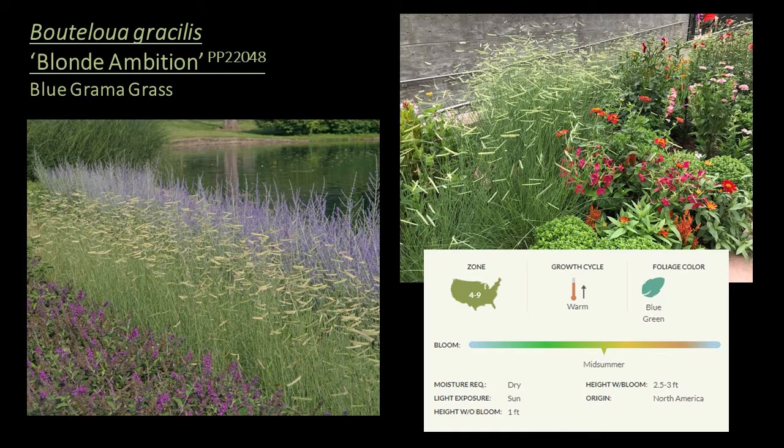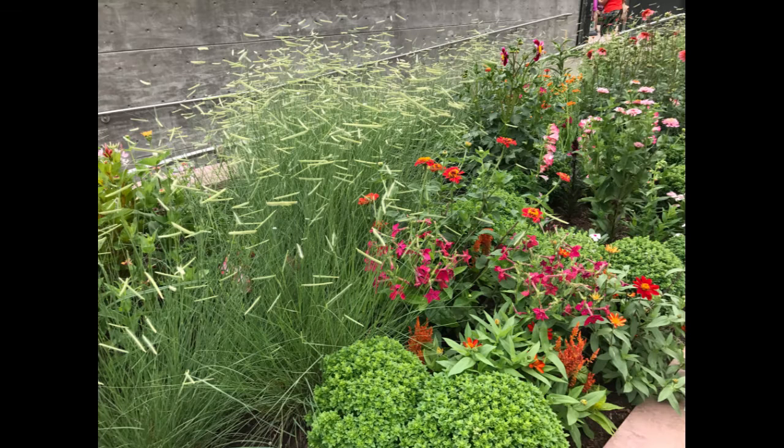Bouteloua gracilis 'Blonde Ambition' is another warm season grass hardy to zone 4, suitable for the ground cover or seasonal interest mid-height layer. It was discovered and introduced by the late Dave Salman of High Country Gardens and was a 2011 Plant Select winner for its resistance to pests, exceptional performance in low water conditions, retail appeal, and long-lasting attractiveness. The blooms are taller than the straight species, emerge chartreuse, and turn to a blonde color over the season. It's a unique native cultivar with season-long interest, good for erosion control, green roofs, lawn alternatives, or meadow and prairie plantings.